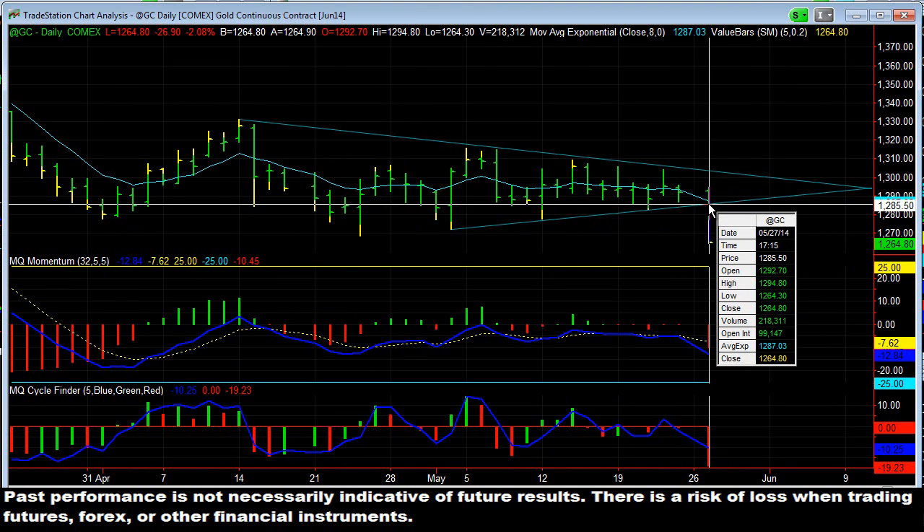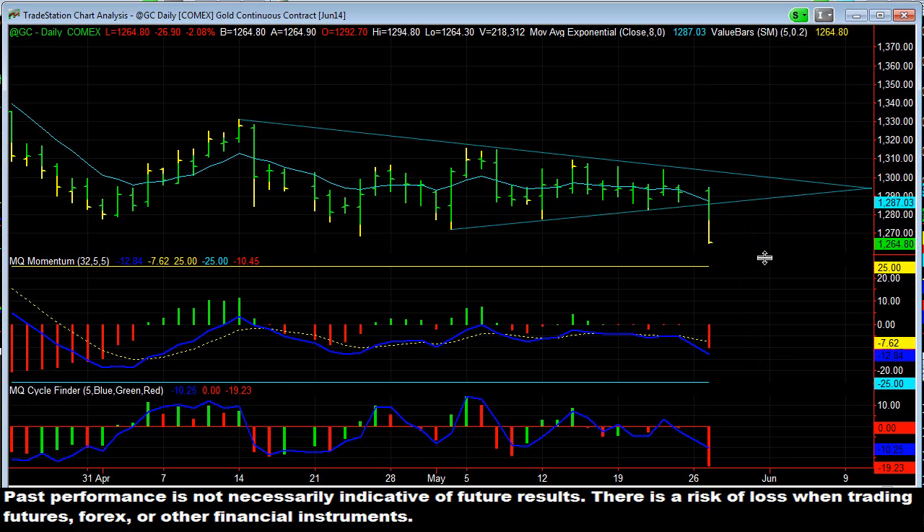We broke out at a price of $1285.50 and so far we're all the way down at $1264.90 — so you're talking about $2,000 a contract or $20 an ounce. Not a bad move so far, and this potentially still has a pretty good ways to go. It's broken through all the support, so we may be seeing gold come all the way back down to test the $1179.90 level, which would be the next pretty significant support at those previous lows.